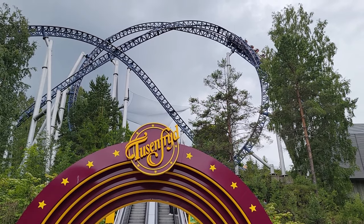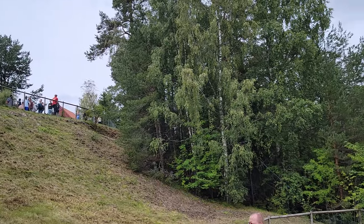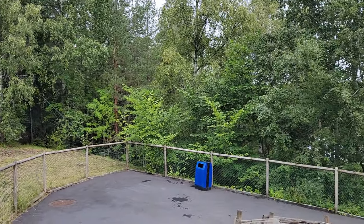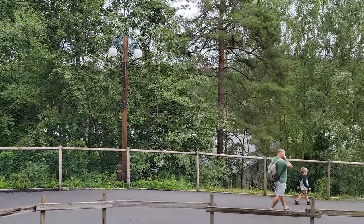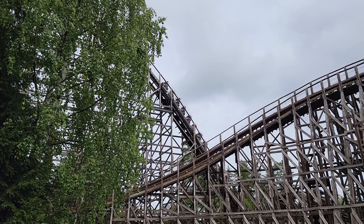If you're unfamiliar with Tusenfried, you should know it's one of the hilliest parks out there. This amusement park has very little flat ground, so Vekoma had to get creative and build this coaster on a hill. This gives the coaster a unique layout with some great drops.